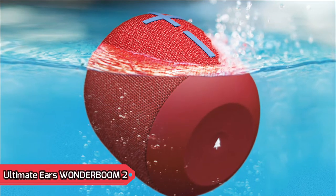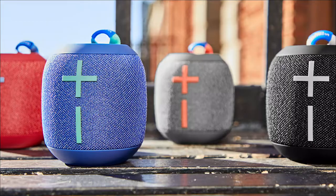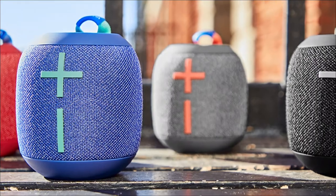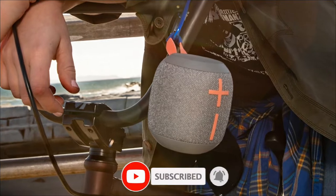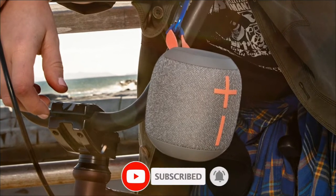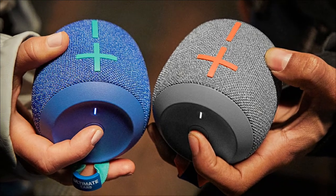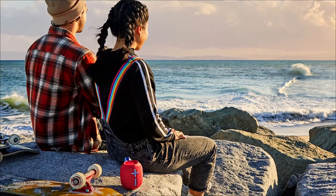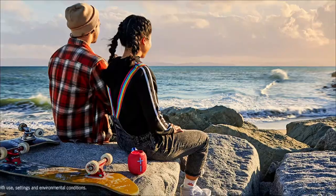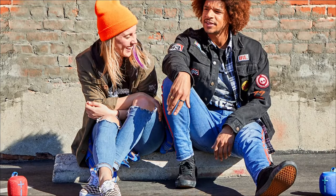Our top pick is the Ultimate Ears Wonderboom 2, the best Bluetooth speaker for less than $100. It is small and lightweight, so it's easy to hold in your hand. There is a small integrated strap that you can attach to your bag or hang from a hook. With an overall balanced sound profile, it is suitable for listening to a wide range of audio content. An outdoor mode EQ preset has been advertised to boost the bass. It also has excellent directivity due to its 360-degree design, providing a spacious and natural soundstage.